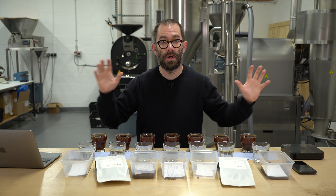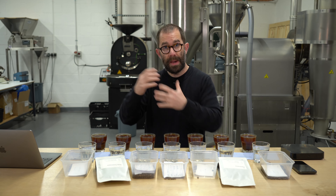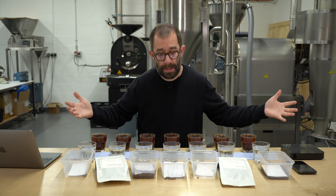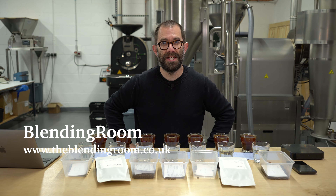I hope this overview has been useful. I use these to better inform people who are looking to purchase coffee from us on a weekly basis. If you have any questions, do get in touch. I'll see you again next week for next week's cupping. Cheers.